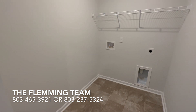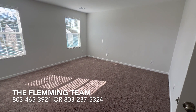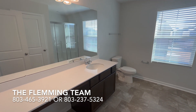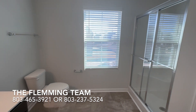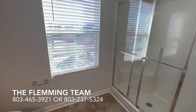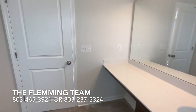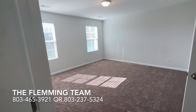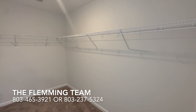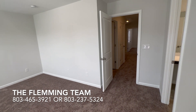One thing I want to share — if you're tuning in today or in the near future, this floor plan is available in a few communities in Columbia and it qualifies for a special interest rate as low as 4.99 percent. That makes your payment a lot less than regular rates today. You're going to save hundreds of dollars on your monthly mortgage payment. So if you're on the fence about whether to buy, give us a call and let's talk about the special incentives and rates that sellers are offering right now.